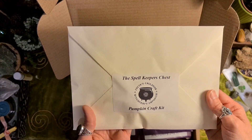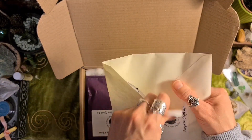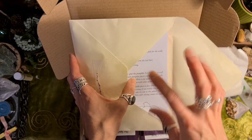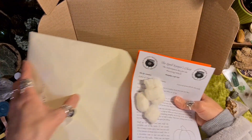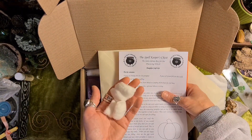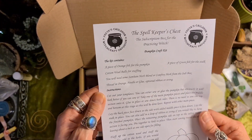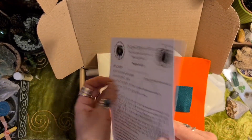Pumpkin craft kit! I love pumpkins. I love eating them, I love carving them, I just love all squashes — they're wonderful. There's some cotton wool and some felt. Oh, it's so you can make a little pumpkin out of felt. That's so cute, that's adorable.